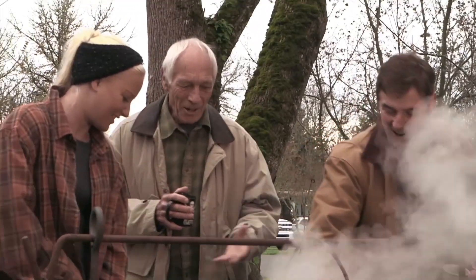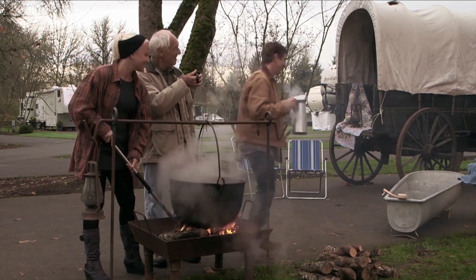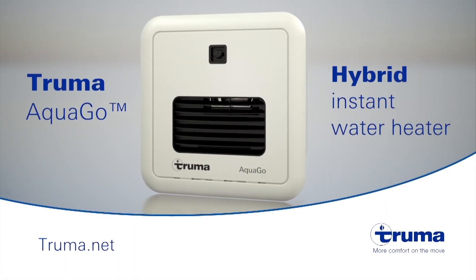If your RV is still using a water heater with 100-year-old technology, isn't it time you switched? Truma Aquago — instant, continuous, and endless hot water. For more information, visit truma.net.